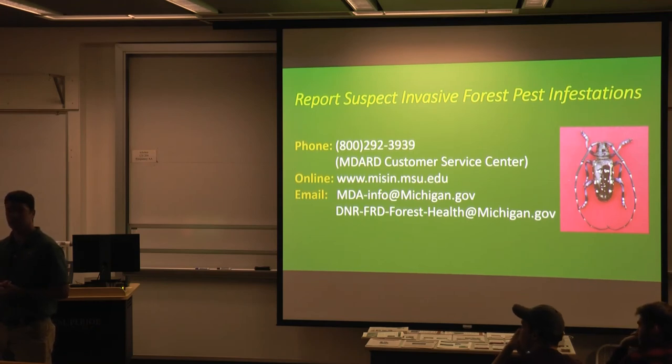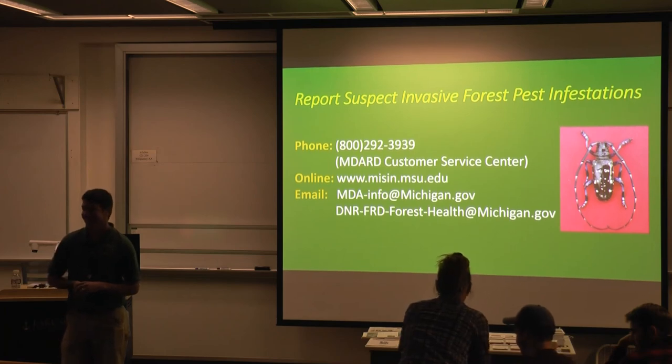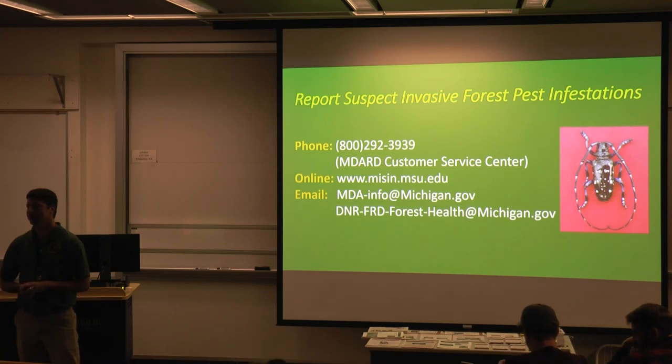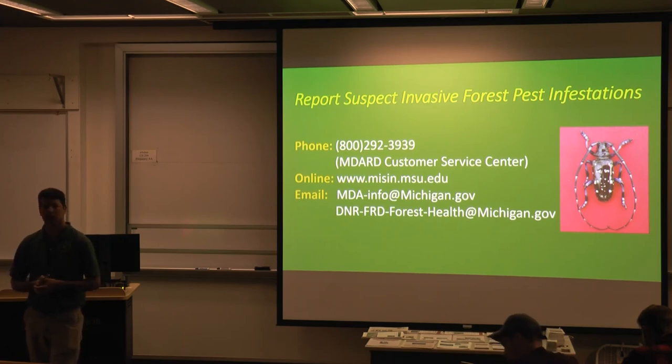One invasive killing another invasive — controlling Tree of Heaven might be helpful. We'll learn more in the next few years as things progress in Pennsylvania, including whether there are other species that the spotted lanternfly can also complete its life cycle on. It will attack a lot of other species, but it can't complete its life cycle on them.